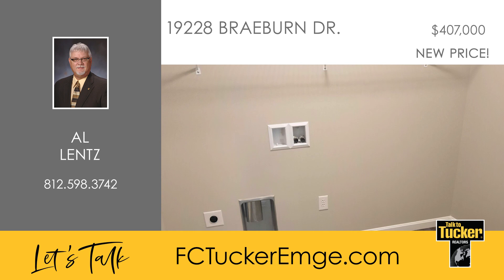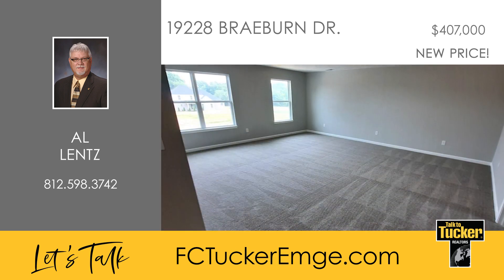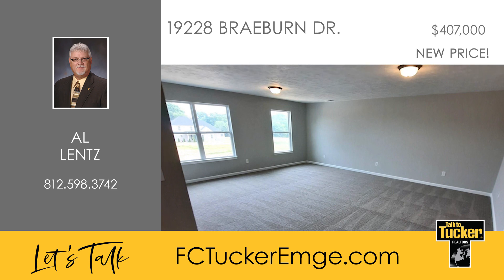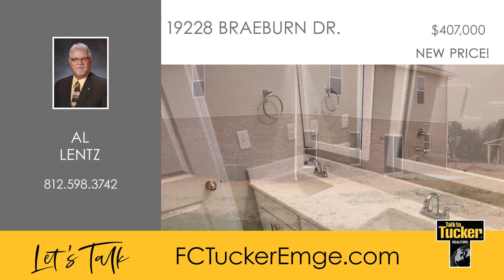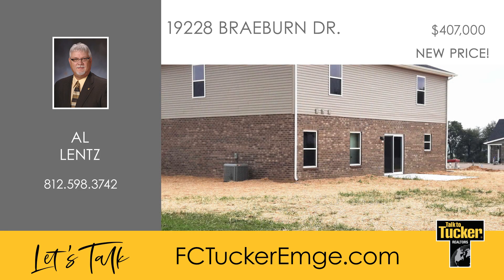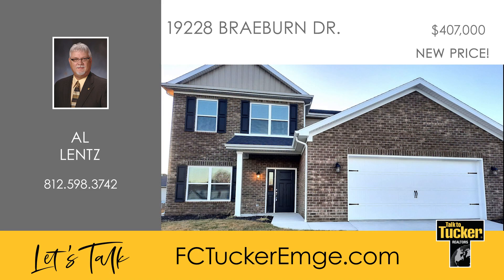The laundry and a half bath are also on the main level. Upstairs is a huge bonus room with three very nice-sized bedrooms each offering a walk-in closet and an additional full bath. Cambridge Village is home to the Tim Liddy-designed Cambridge Golf Course and the Cambridge Grill and Banquet Center. Talk to Al Lintz at 812-598-3742 for more information on this new construction.